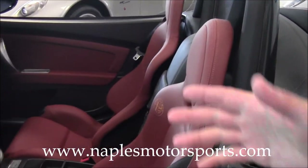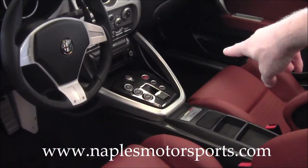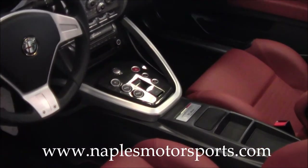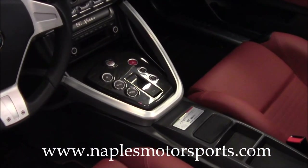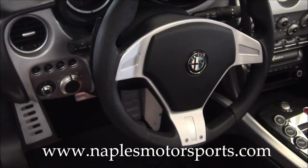One of the neat things about the Alfa is in the middle you've got a sport mode. The sport mode will open the exhaust valve and make the car extremely throaty sounding, give you a stiffer suspension, as well as faster shifting.